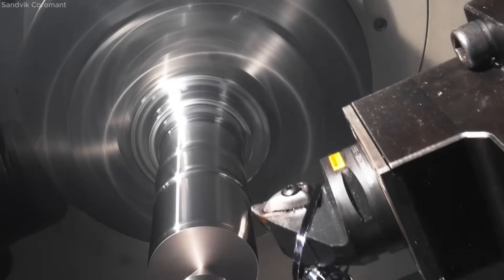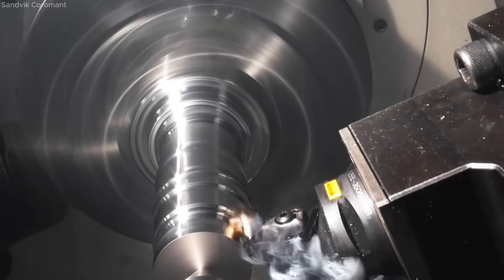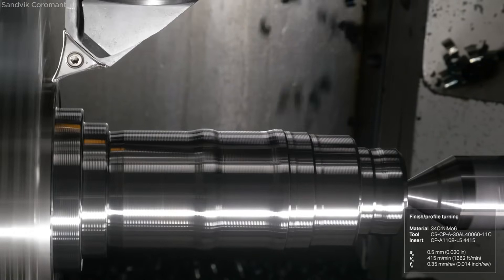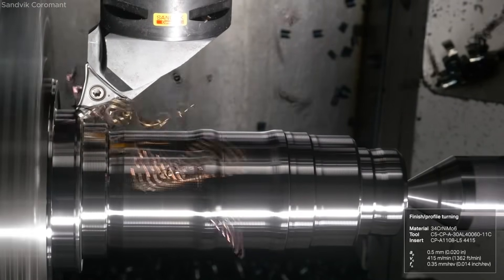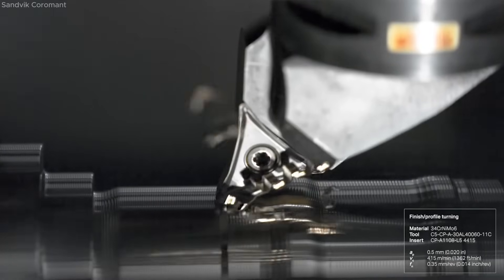This results in increased machine utilization, reduced cycle times, and more parts produced per cutting edge. By minimizing material waste and maximizing efficiency, GC4415 and GC4425 represent a powerful upgrade for any steel machining operation.